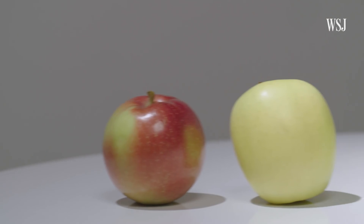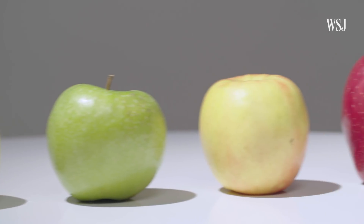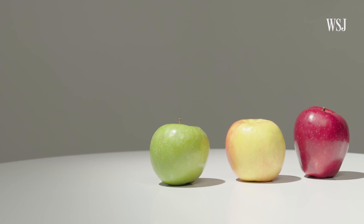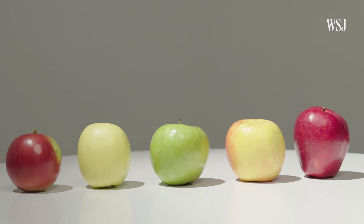Picking up an apple — that's easy enough for a person to do. But for a robot, even with all the advancements in technology, dealing with objects that are different sizes, shapes, and that can be damaged easily, is a big problem.